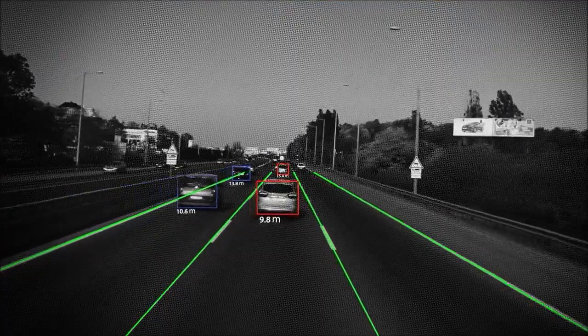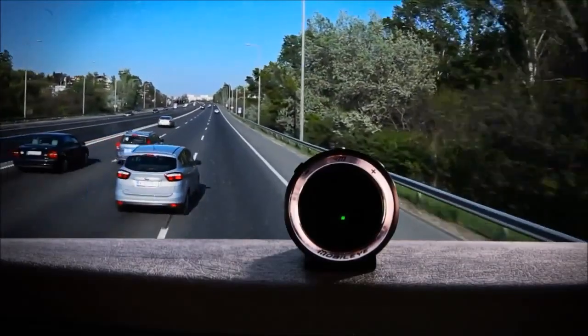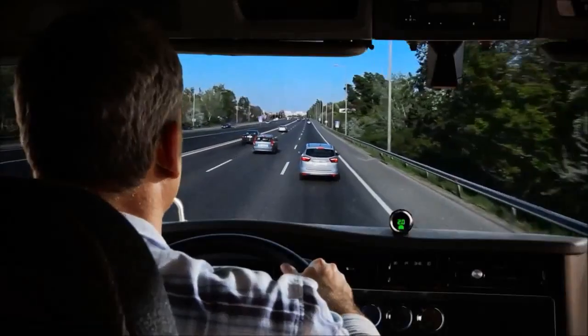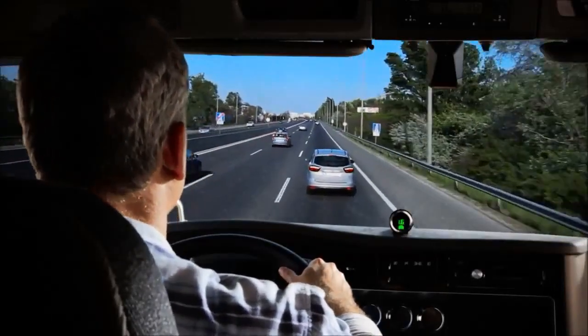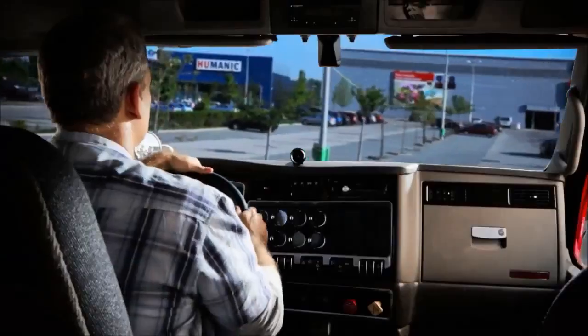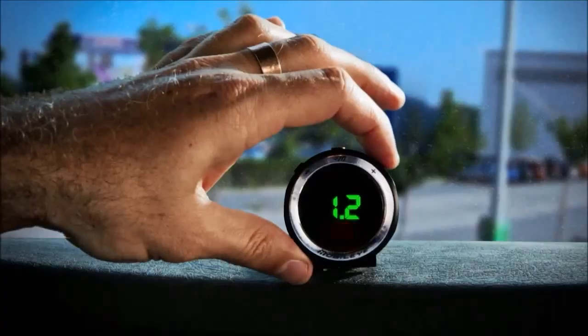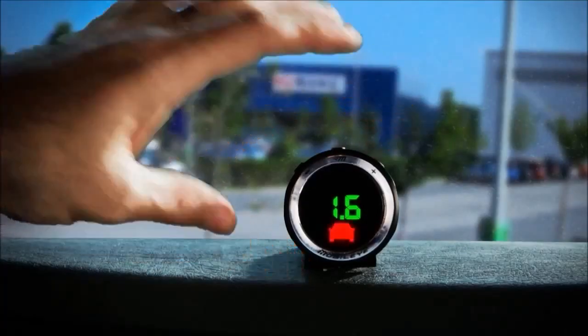The Mobileye system provides a precise, real-time indication of the distance in seconds. When the relative distance becomes unsafe, it alerts you with a visual and auditory warning. To suit your needs, the system may be calibrated to issue warnings at different ranges of distance.